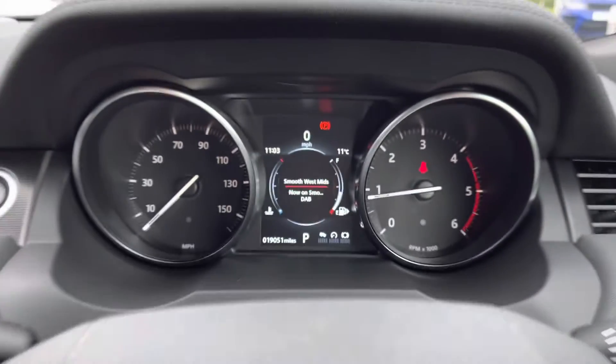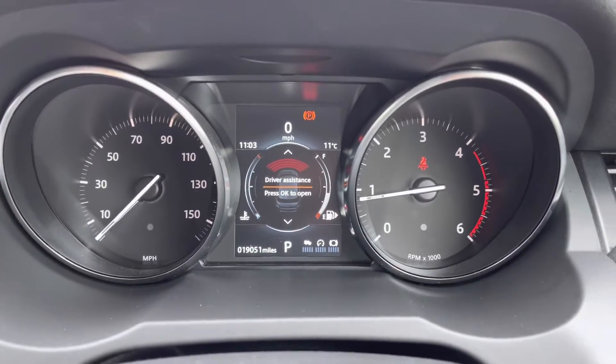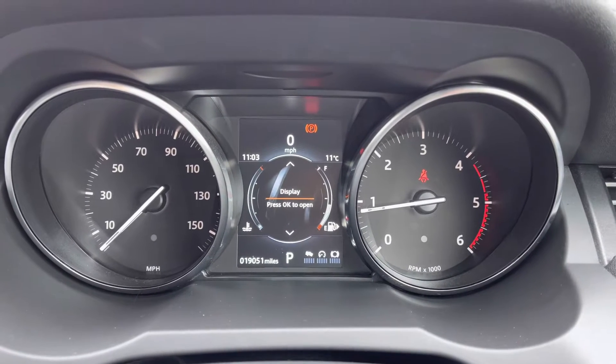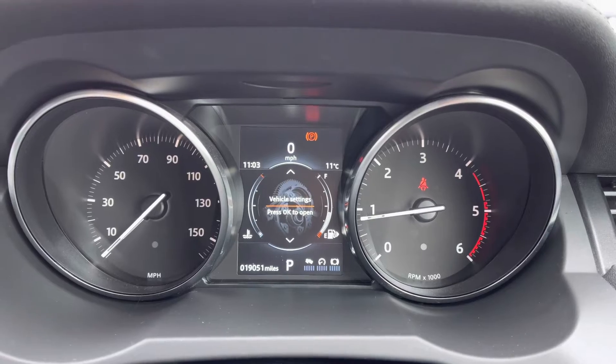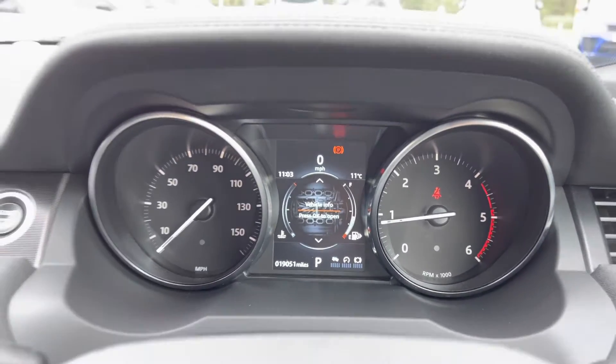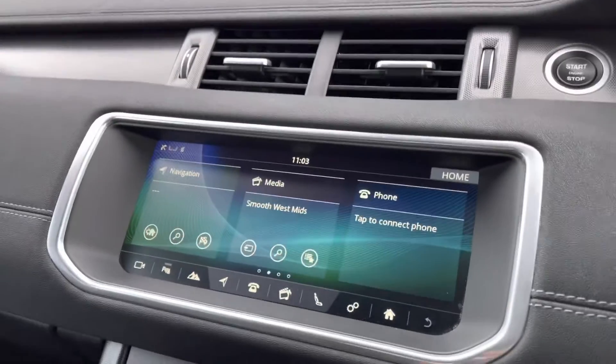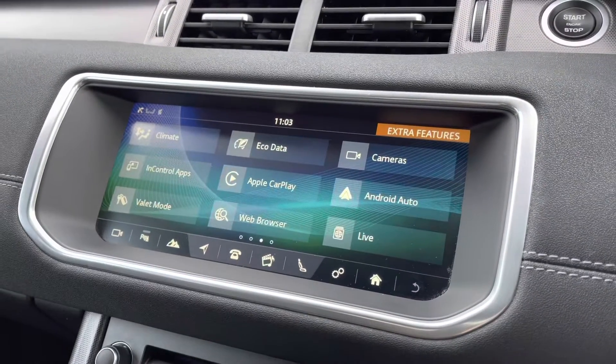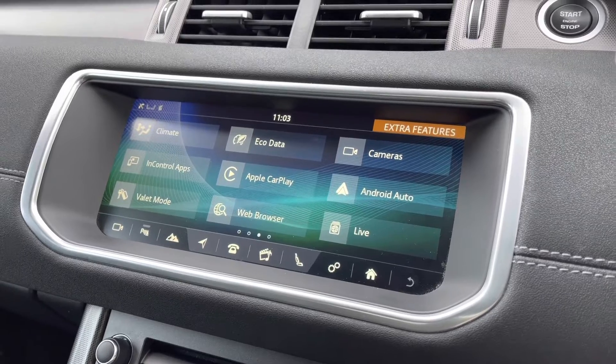On the screen in front of you, you can view your driver assistance, trip, and change your display, vehicle settings and vehicle information. In the middle you have a touchscreen with sat nav and DAB radio along with Apple CarPlay and Android Auto to connect your phone and use various apps.